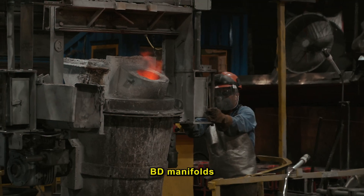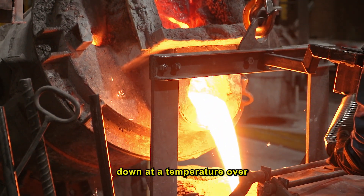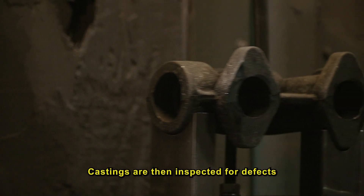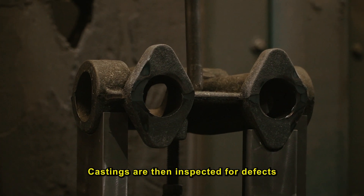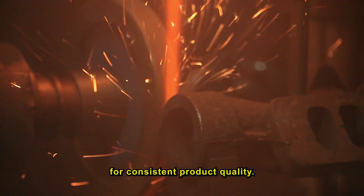BD manifolds are then cast from high-silicon ductile iron. The iron is melted down at a temperature over 2800 degrees Fahrenheit. Castings are then inspected for defects and the parting lines are ground with a robotic grinder for consistent product quality.